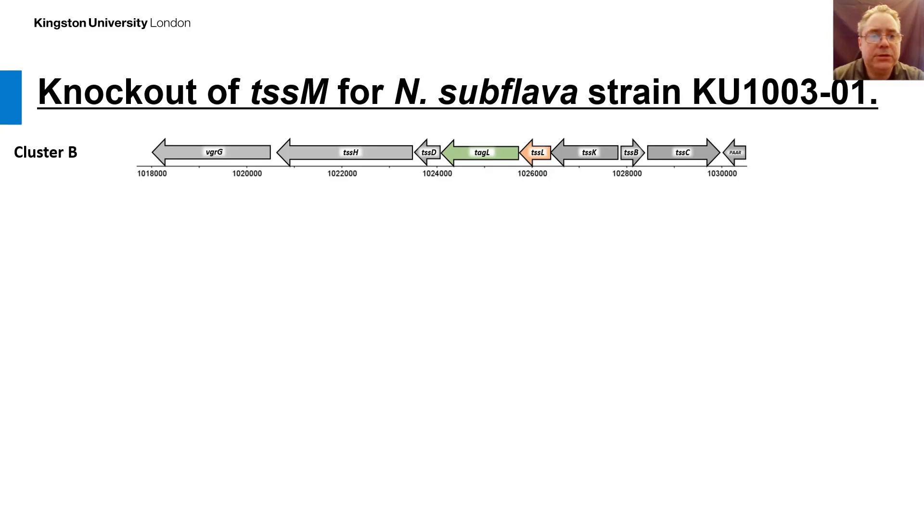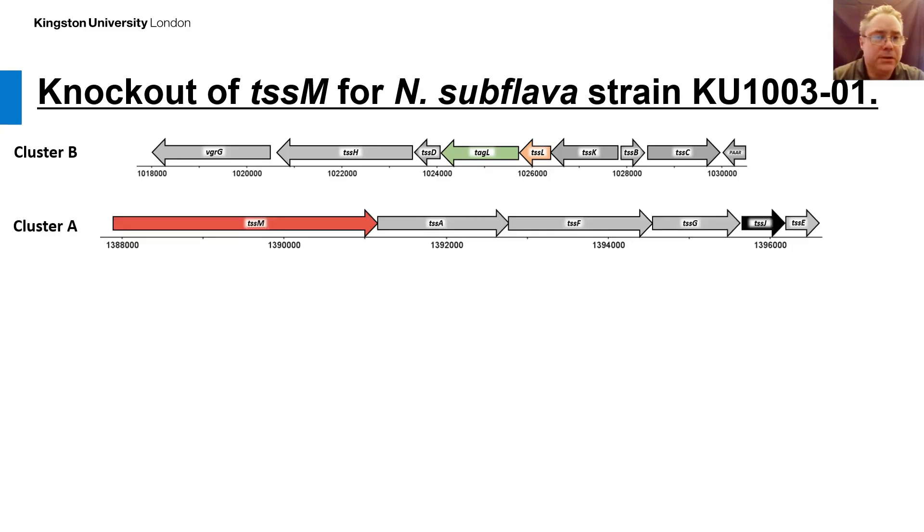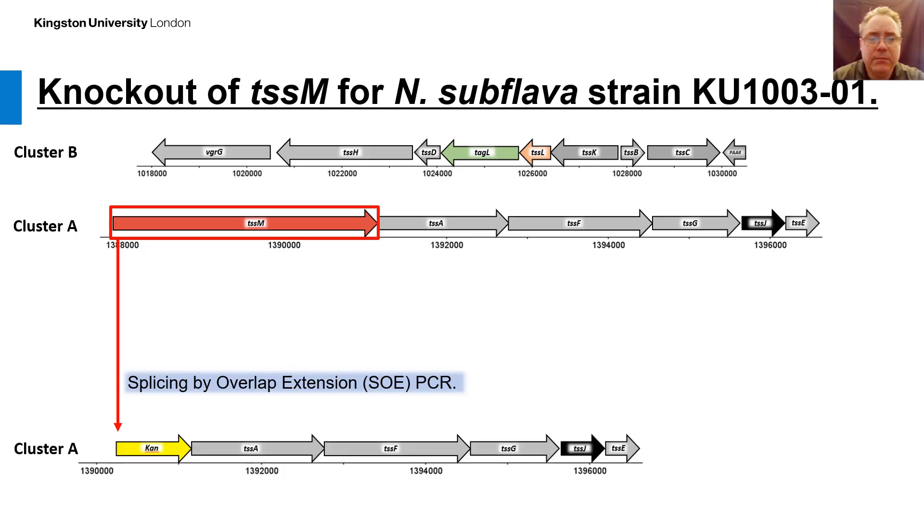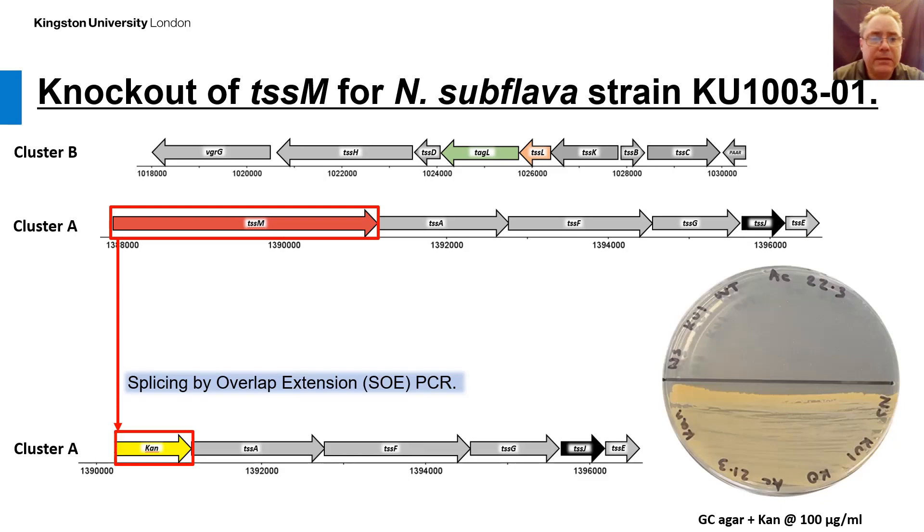We decided to knock out TSSM in Neisseria subflava KU13301. The core T6SS gene clusters are present as two clusters, called cluster A and B, with TSSM present at cluster A. We designed a splicing by overlap extension PCR assay to replace TSSM with a gene encoding a kanamycin resistance protein. We confirmed the presence of the kanamycin resistance gene within the genome at the correct location by whole genome sequencing, and found that our TSSM knockout had kanamycin resistance over 100 micrograms per milliliter.